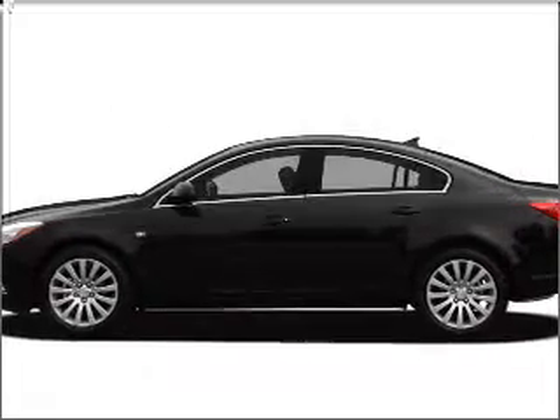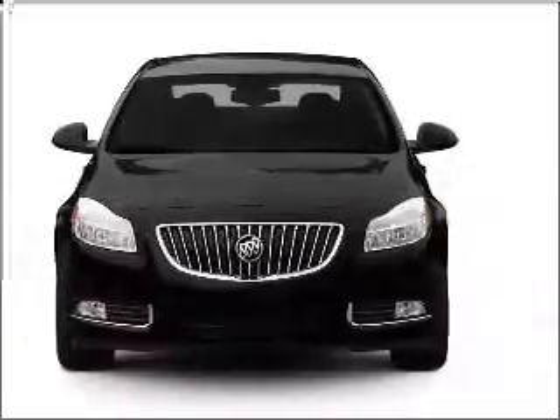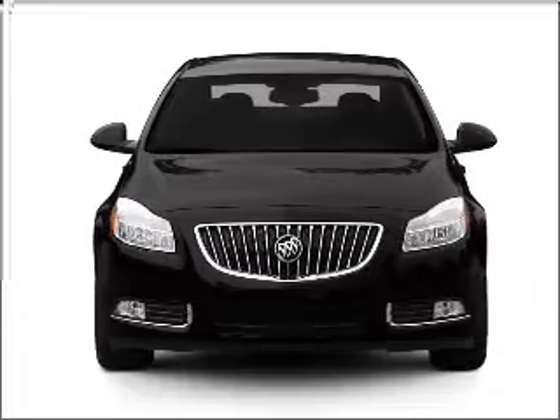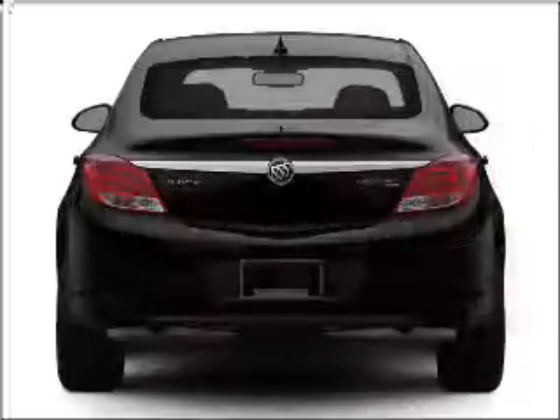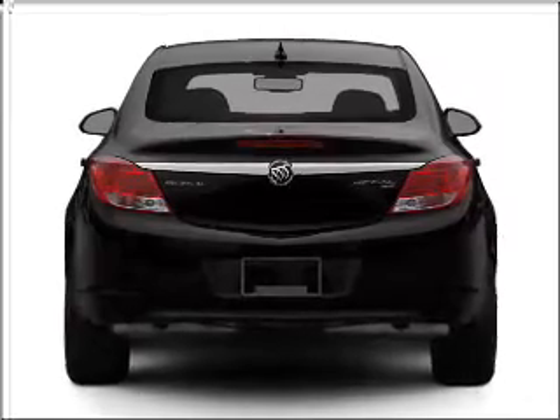Imagine yourself in this 2011 Buick Regal. If you're looking for a first-rate auto, this one could be yours today. With an efficient four-cylinder engine connected to a smooth shifting transmission, stand out from the crowd with premium wheels.